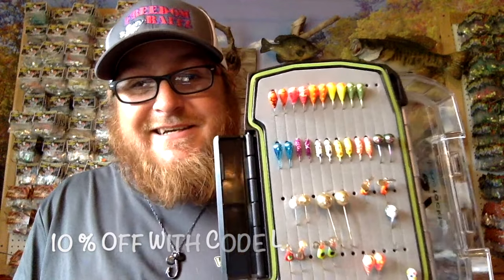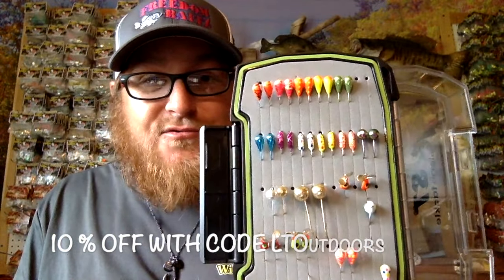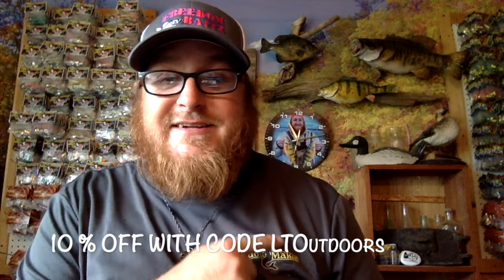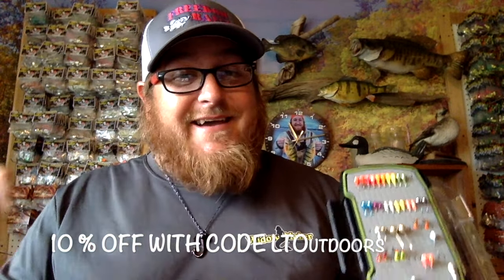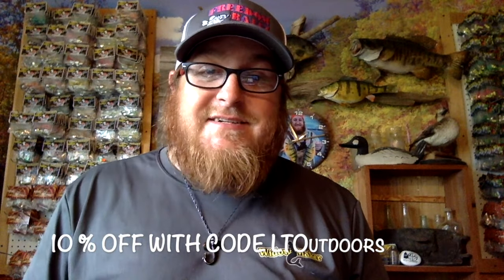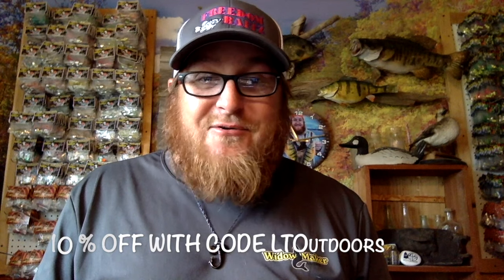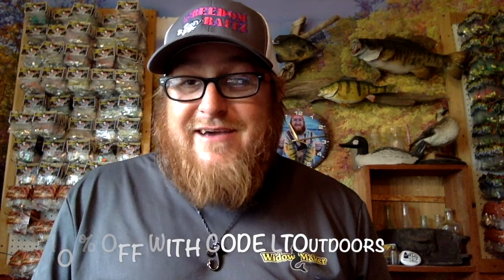Want to know where to get my all-time favorite jigs — open water and ice fishing? Go to www.widowmakerlures.com. They've got a good mixture of tungsten and leadhead jigs and a great selection. They also have wicked t-shirts, super comfy and probably my all-time favorite. Use discount code LTOUTDOORS to get 10% off. Go to www.ltoutdoorslureco.com to check out great LT Outdoors products like the Panty Pounder or the Pig Pounder.